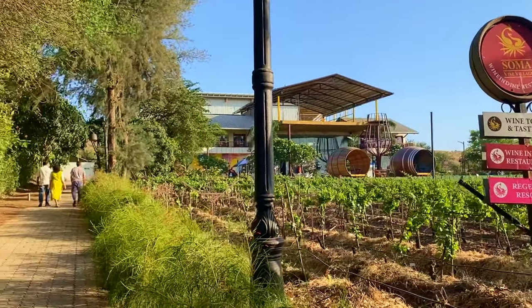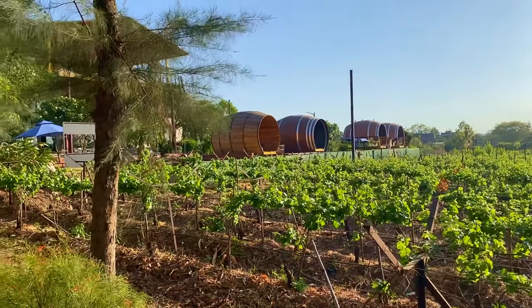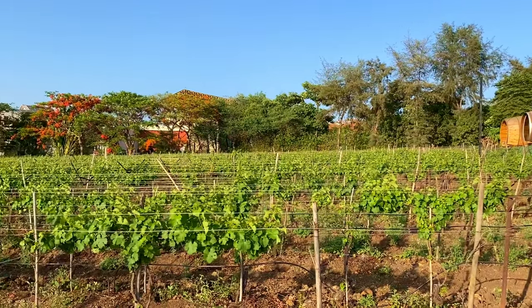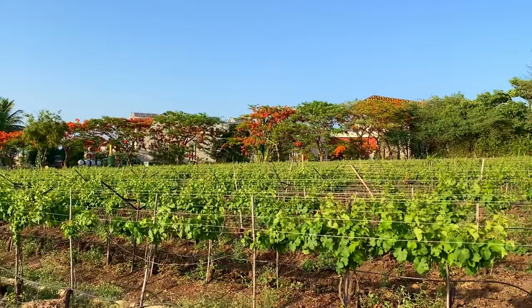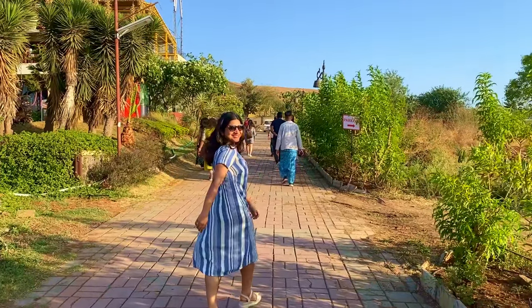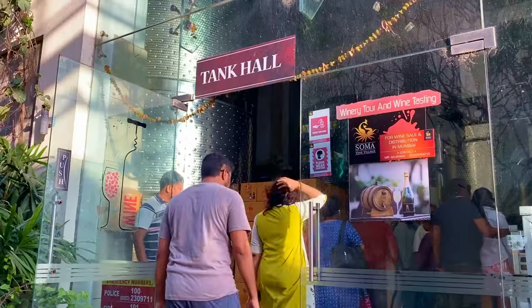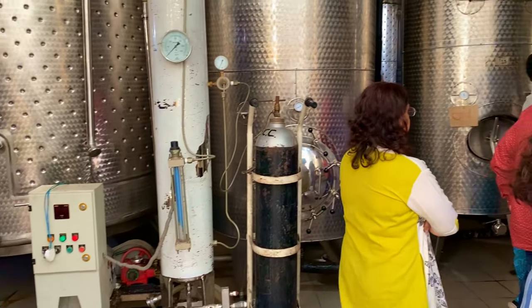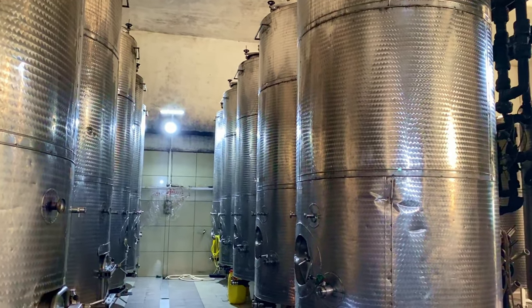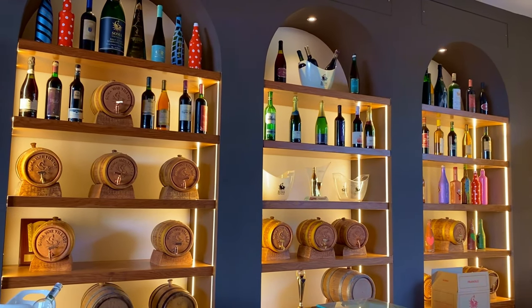By evening, we left for the wine tour and tasting, which was included within our package. The wine tour and tasting is conducted on another side of the property where there are huge lands dedicated just for grape plantation. The guide explained how different types of wines are made and the different processes they go through before being bottled and sold. And now we come to our favourite part — the wine tasting.